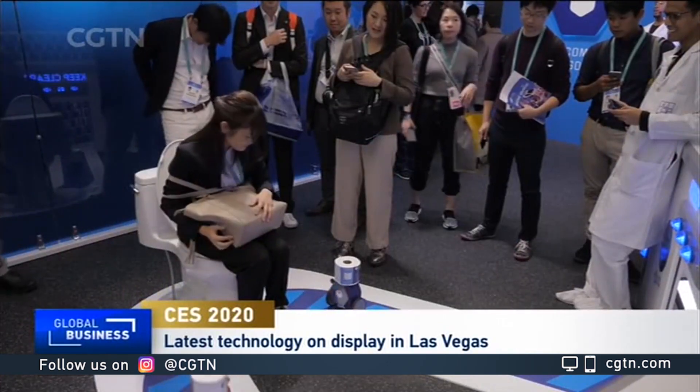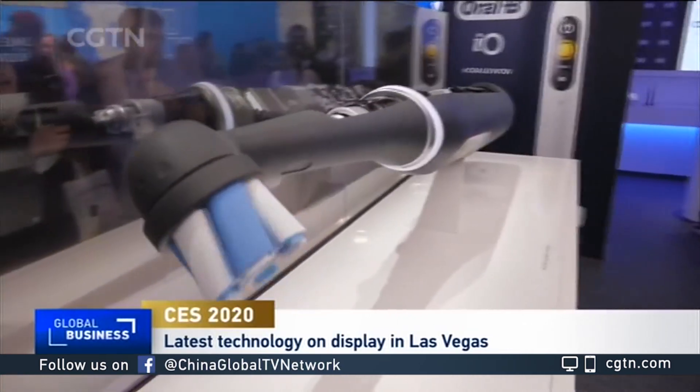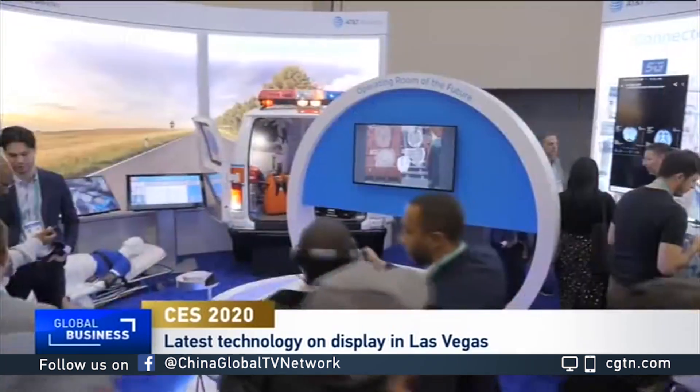That's partly thanks to advanced technology that now allows us to produce smaller sensors and smaller batteries. We've noticed that many Chinese tech companies are also playing a big role in that regard. My colleague Mark Niu has that story.